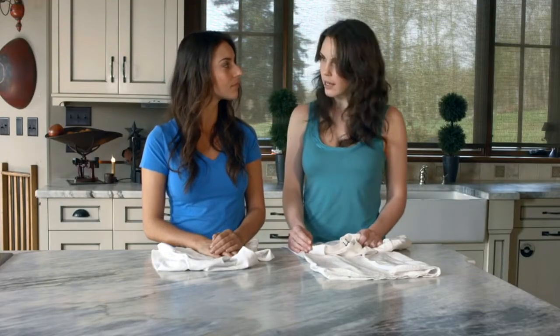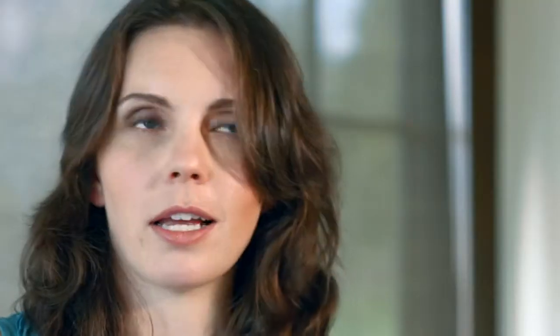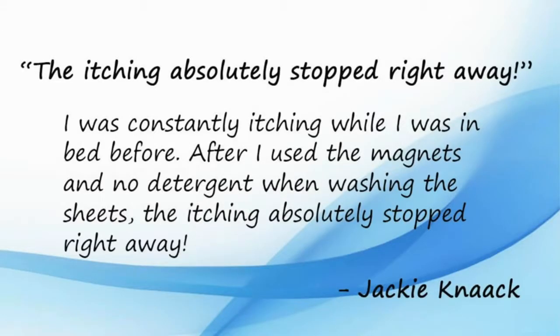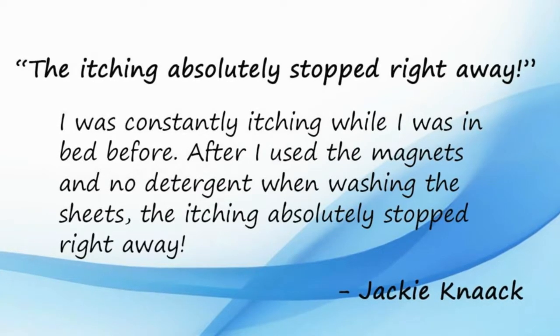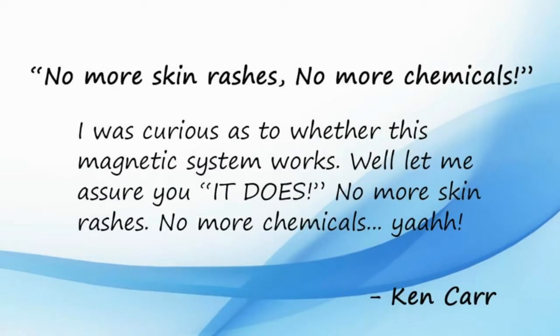When I switched to the MLS, my asthma and allergies actually started clearing up. I thought it was a miracle. And then I realized, holy cow, it's been the chemical residue on my clothes affecting me all along. You're not the only one. A lot of people write into us and they can't seem to explain it — they feel better, they feel lighter, chronic headaches go away, itchy skin, rashes completely disappear.